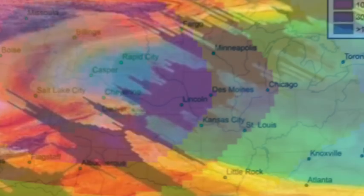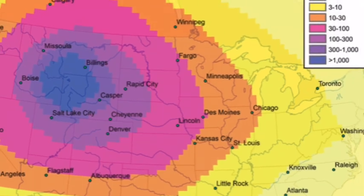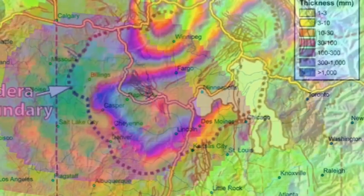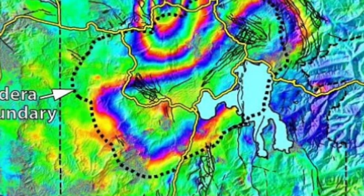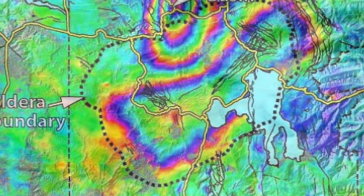For decades, the geological agencies have tracked ground deformation and seismic activity within Yellowstone National Park. Ground movement is a sure indicator of bubbling danger and often precedes an incoming eruption. In 1994, for instance, geologists noted rapid ground motion in the Rabal Caldera in Papua New Guinea before the volcano erupted.